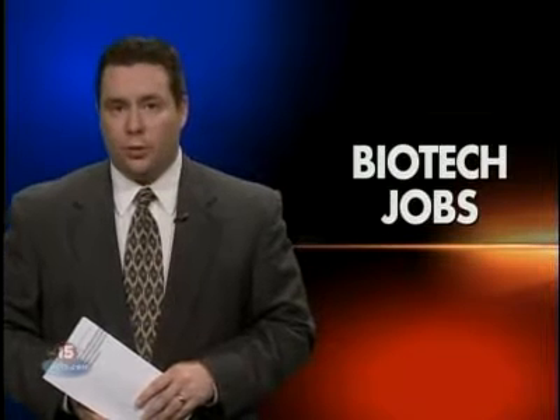A local biotech company is ready to make the move from research to production, and Janesville is one of the candidates for the manufacturing plant. NBC15's Zach Schultz has more. It could be a perfect marriage — a company that needs production space and workers, and a city that desperately needs jobs.